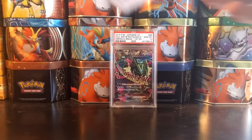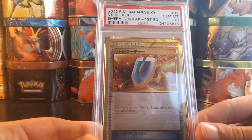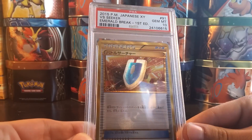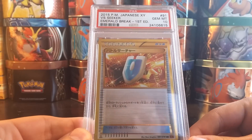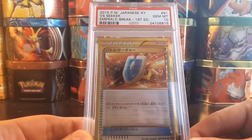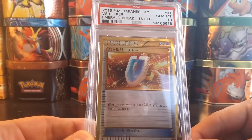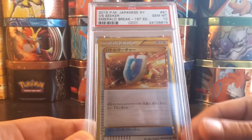Next up, another Japanese card. My gold VS Seeker that I pulled myself — beautiful, graded PSA 10. Fantastic. I love these ultra rare cards, very happy to have mine, the one that I pulled myself, graded a PSA 10. Just love it, absolutely beautiful card. Let's just say this background is going to fill up pretty darn quick.